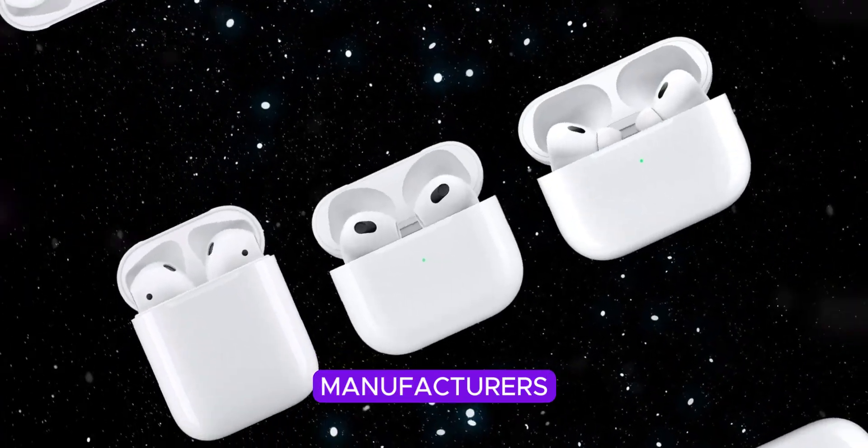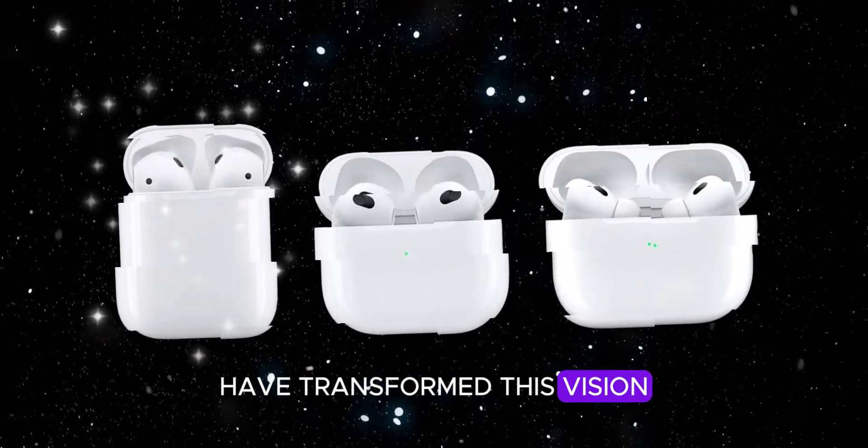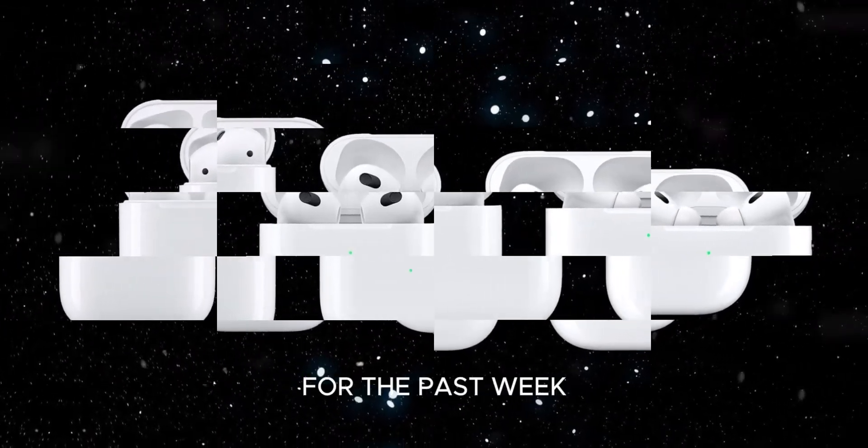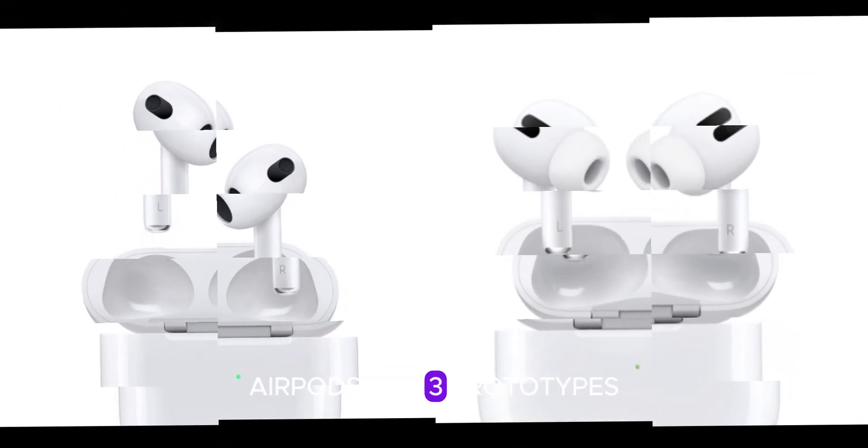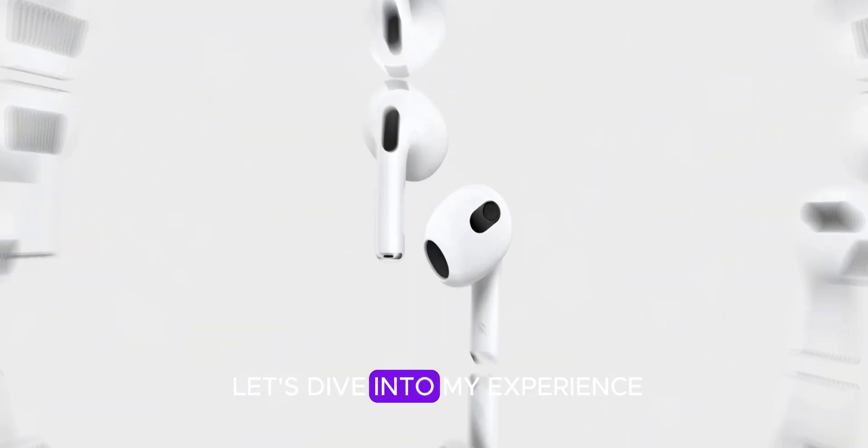Astonishingly, Chinese manufacturers have transformed this vision into reality. For the past week, I've been testing these so-called AirPods Pro 3 prototypes. Let's dive into my experience.